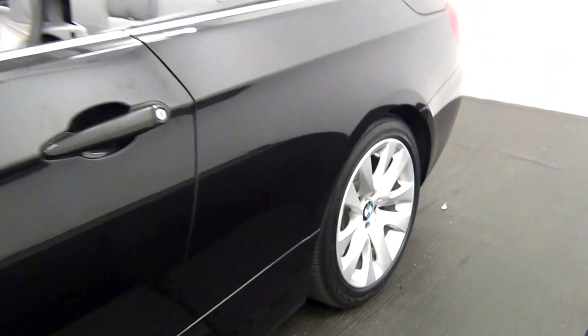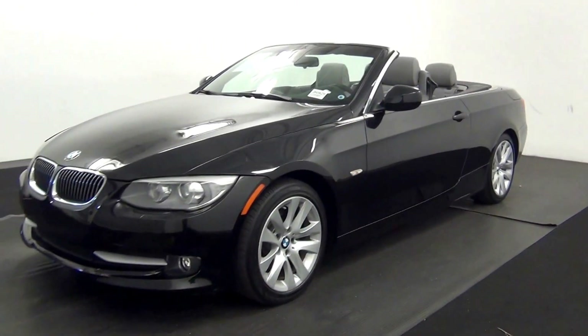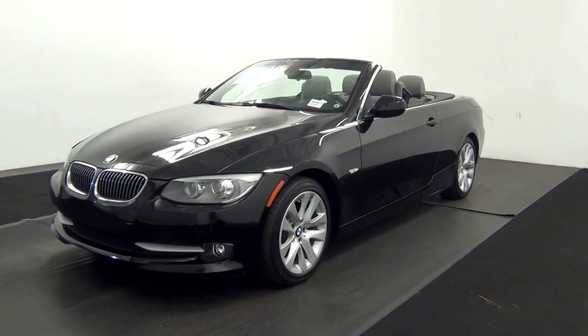And that will end the walk around the 2013 BMW 328i. Thank you for choosing Tennessee. Thank you.